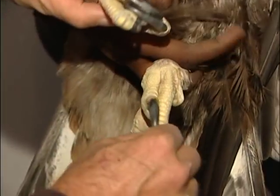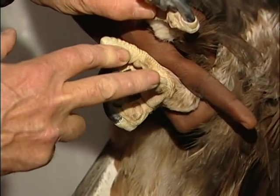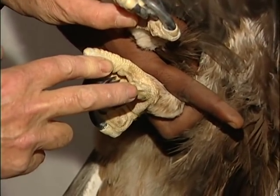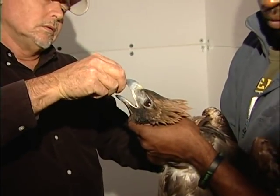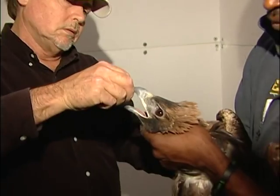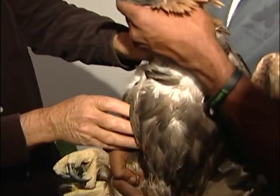He stepped in one of the traps, got his small talon on his left leg caught in the trap. He struggled to get loose, and there was another leg hole trap a couple feet away. He fell over and got his breast caught in that trap, and then he struggled to get out of both traps.